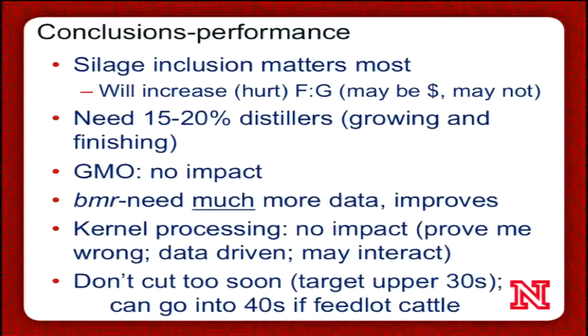Our take-home points: silage inclusion really can influence performance. As a general rule, it will make cattle less efficient or increase feed conversion, but it still may be profitable — that's one of the main outcomes from our conference. In almost all growing and finishing diets, especially silage-based ones, you need to feed distiller's grains or another economical source of bypass protein. Whether corn hybrids are genetically modified or not doesn't seem to influence cattle performance. BMR hybrids with less fiber are a real plus, but more data are needed. Kernel processing data suggests it doesn't have much impact, though more data are needed for finishing cattle. Lastly, don't cut your silage too soon — we recommend targeting dry matters in the upper 30s, or moistures in the low 60s.